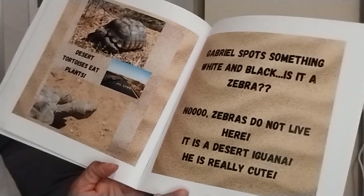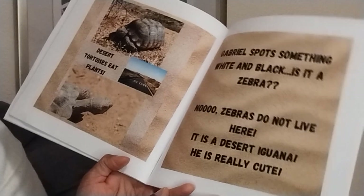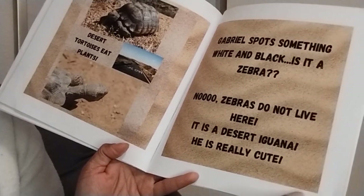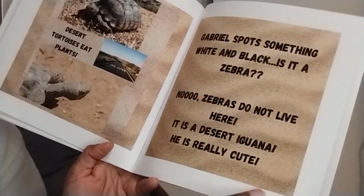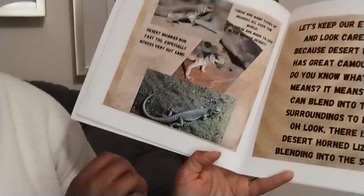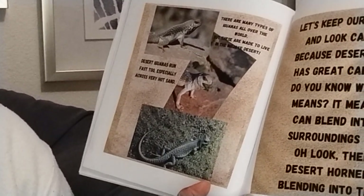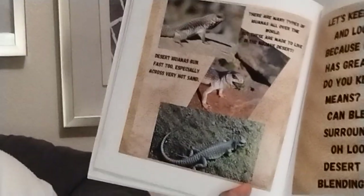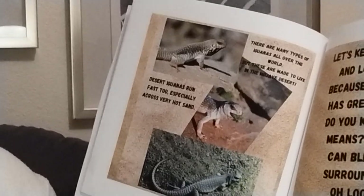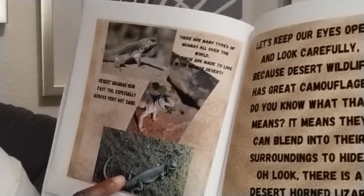Gabriel spots something white and black. Is it a zebra? No. Zebras do not live here. It is a desert iguana — he is really cute. Oh, here he is. There are many types of iguanas all over the world, but these are made to live in the Mojave Desert. Desert iguanas run fast too, especially across very hot sand. It looks like they come in different colors perhaps as well.